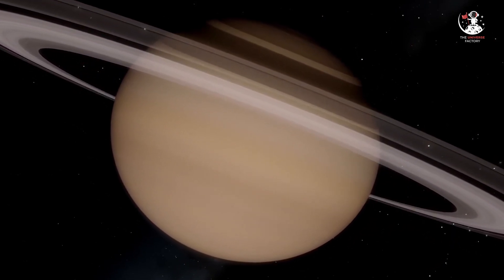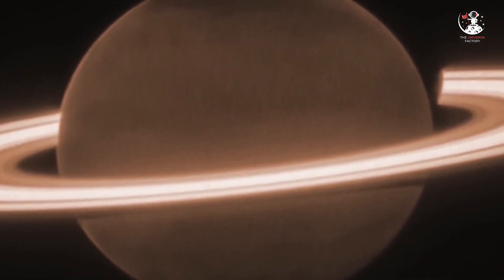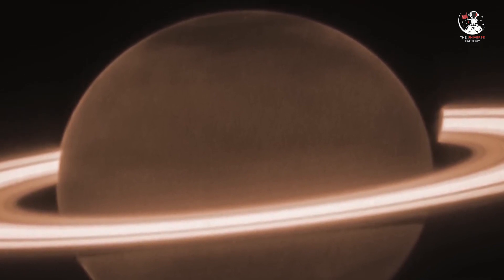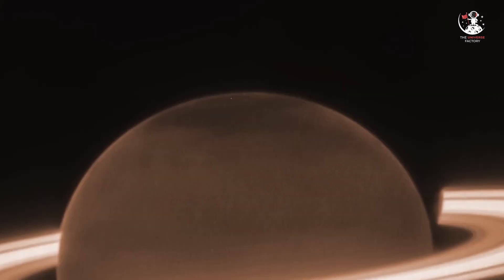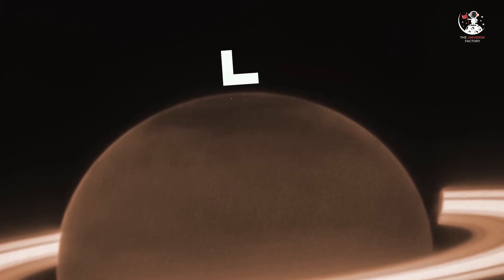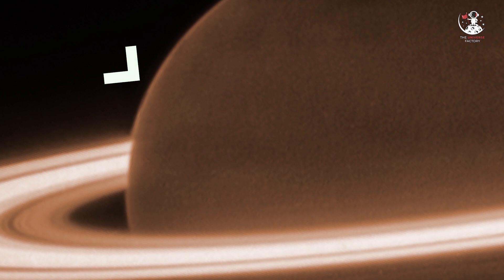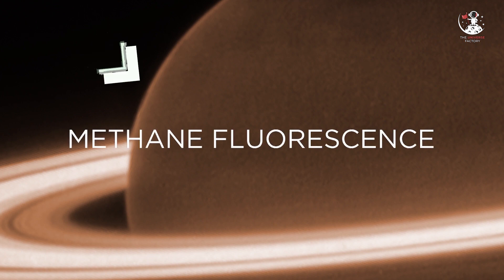Saturn is currently experiencing summertime in the Northern Hemisphere, with the Southern Hemisphere emerging from the darkness at the end of winter. However, if you notice, the Northern Pole is particularly dark, perhaps due to an unknown seasonal process affecting polar aerosols in particular. A tiny hint of brightening towards the edge of Saturn's disk might be due to high-altitude methane fluorescence, or simply the process of emitting light after absorbing light.